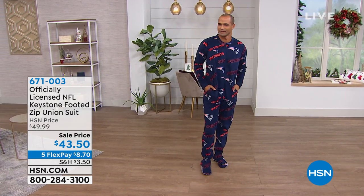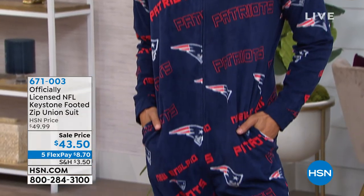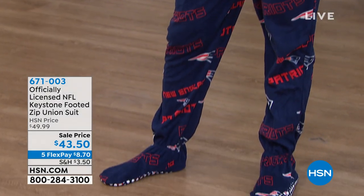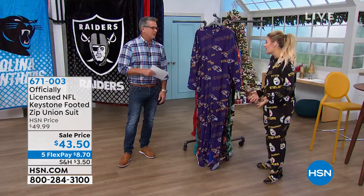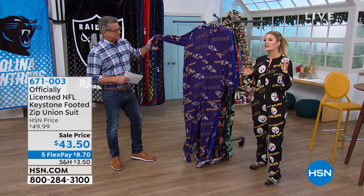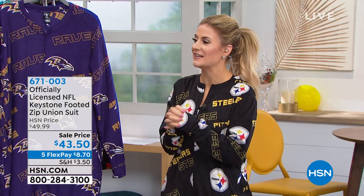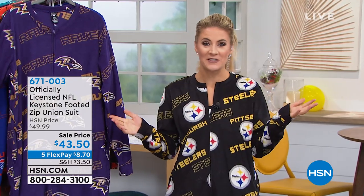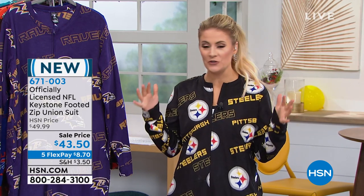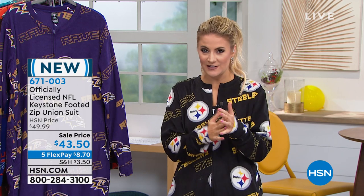These are unisex, so men or women. I have them available in size extra small all the way through XXL. If you have any questions about sizing, go to hsn.com. Especially for you ladies out there wondering what size would fit you. These are just adorable and so much fun. I consider myself a pretty fashionable gal, and I wasn't sure if the union suit was something I needed in my wardrobe — and it 100% is. It's a ton of fun. Make sure and check out hsn.com.